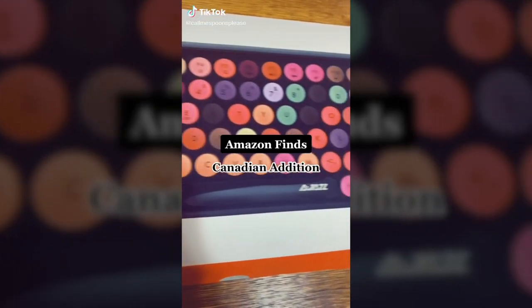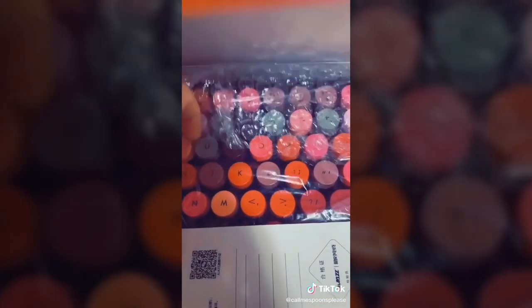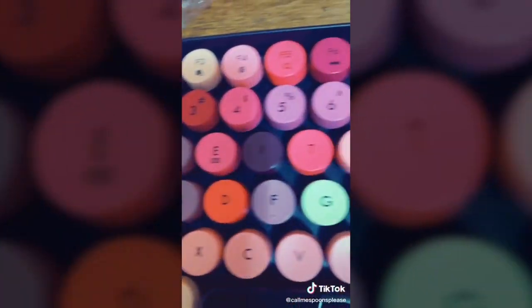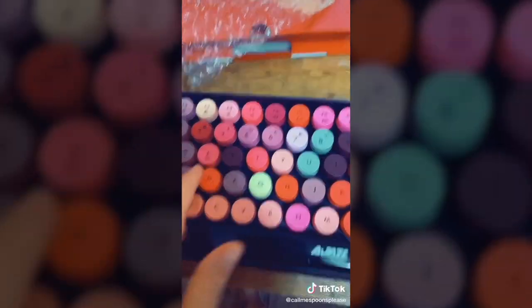Amazon Canadian edition. I really wanted a typewriter-style keyboard, and all the ones I found were at least two to three hundred dollars. So I came across this one on Amazon for $45, and I absolutely love it.